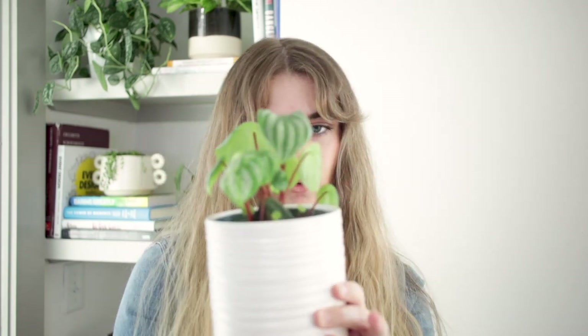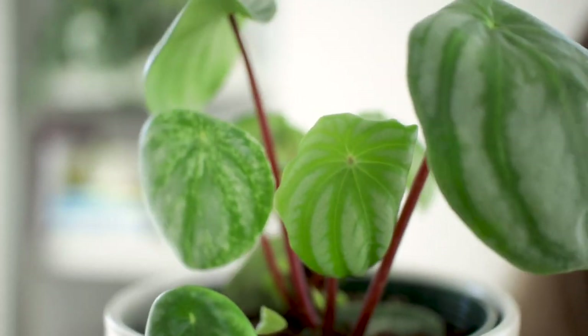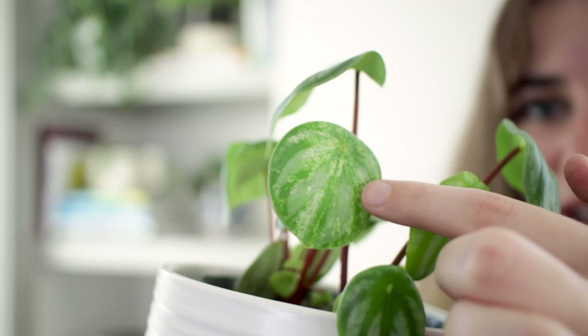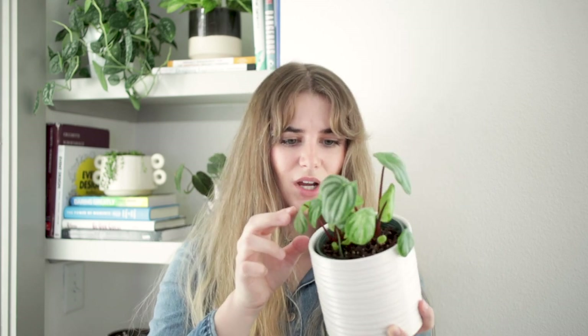The next one that recently started taking off is this watermelon peperomia — just look at all the new growth in there. This is actually a variegated watermelon peperomia that I found by chance at a nursery. I like peperomias because they grow quickly and don't take a lot. The leaves are a bit curled and I'm not sure why, but it's still putting out new growth and I've checked the roots — they're totally fine. It might just be adjusting to the new space.